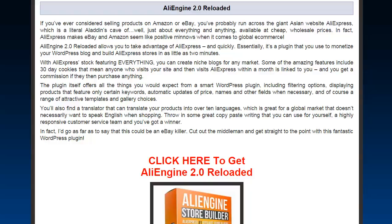You can create niche blogs for any market. Some amazing features include 30-day cookies, so when anyone visits your site and then goes to visit AliExpress within the month, they're linked to you and you're going to get a commission for anything they purchase. Really very cool.